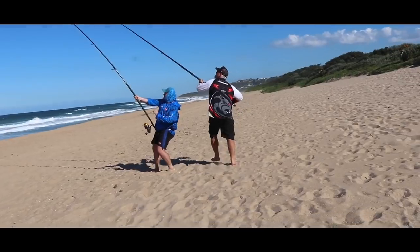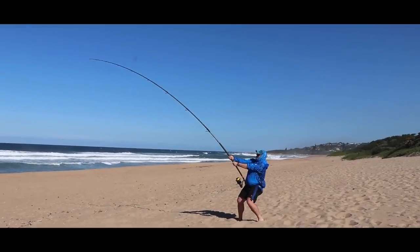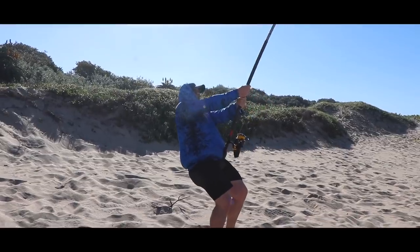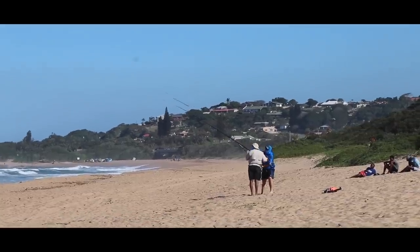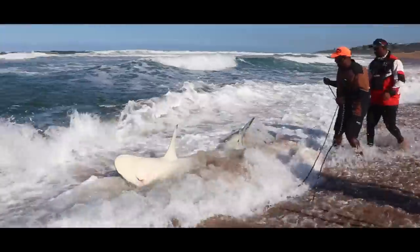Kwebby van Staden from All-Out Angling also joined in on the action and fought this dusky whaler on a grinder spooled with 100-pound braid. Kwebby made short work of it, being able to get this fish landed in under an hour, just tipping the 200-kilo mark — a great achievement on the grinder setup.